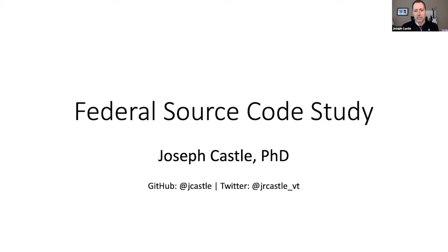For the next 35 minutes I'll talk about U.S. government federal efforts with source code and open source software. This project originally started as my PhD dissertation at Virginia Tech, and then I repurposed some of it to make it a little less academic and used it for a work project. Ultimately it's a three-year study of source code and the code.gov program.